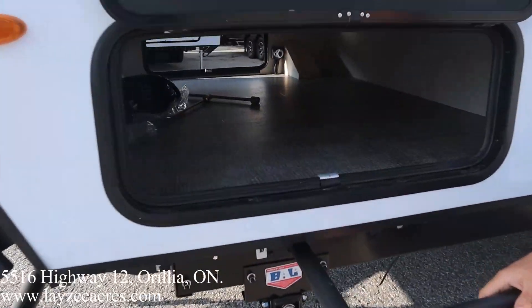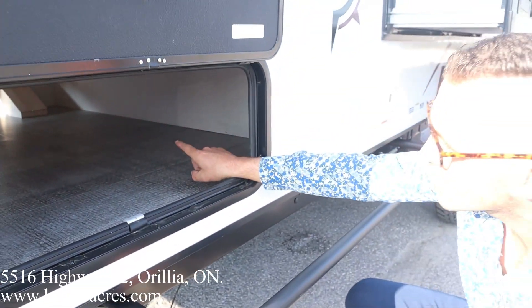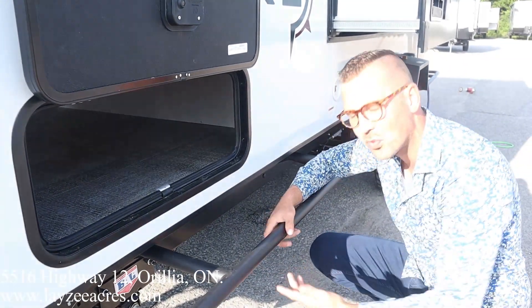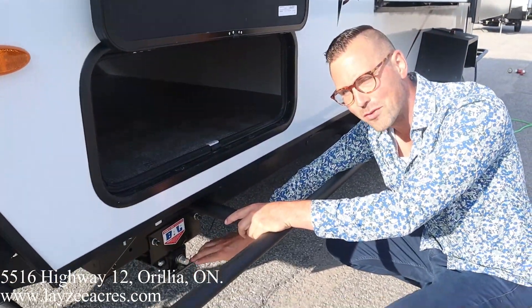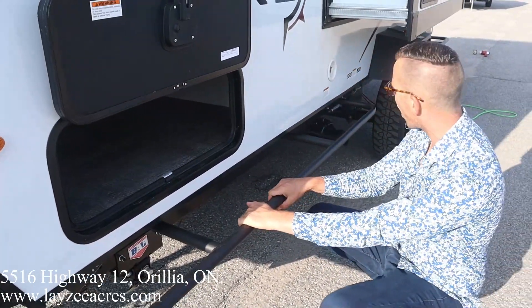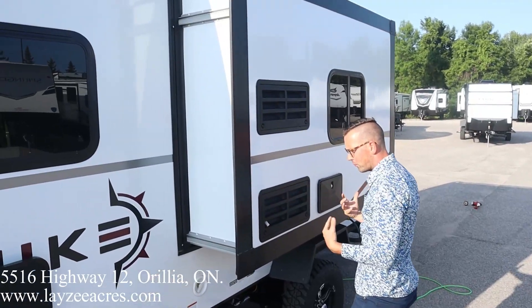The pass-through storage goes all the way through — it's nice and wide, at least four to five feet wide. Through there we've got our battery disconnect and charge controller. Now look at these jacks — you'd think they're manual jacks, but you'd be wrong. They're electric jacks; this is just the manual override. So if you ever have an issue with the jack, you can still bring them up manually. On the Hikes they are electric jacks.